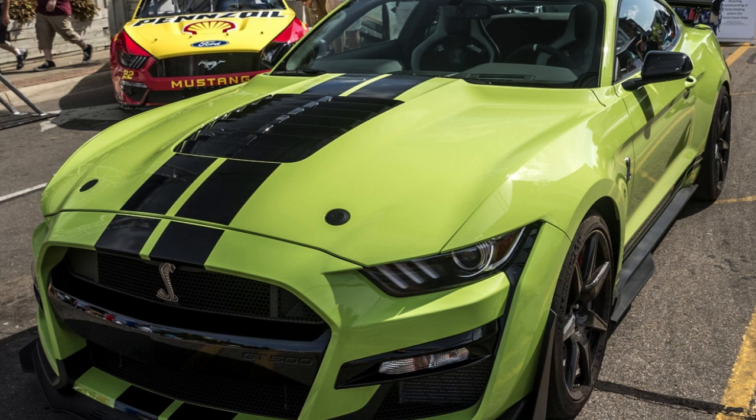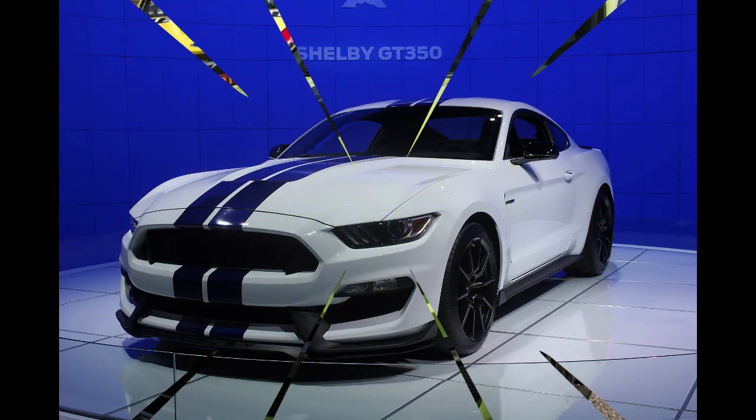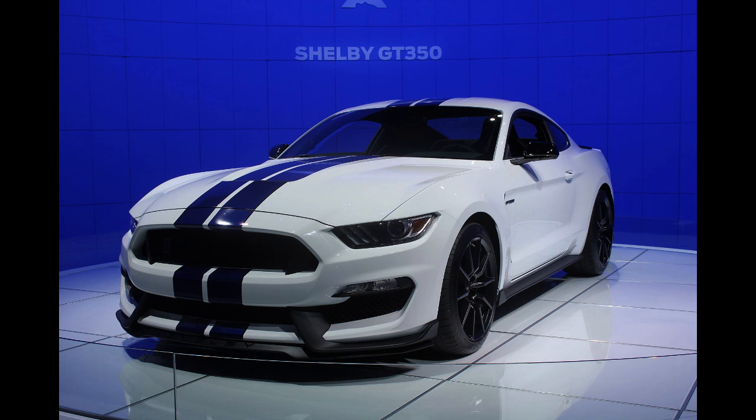Engine: 289 CID, 4.7L Windsor K-Code V8 with 4-barrel carburetor. Transmission: 3-speed automatic or 4-speed manual. Wheelbase: 108.0 inches (2,743 mm). Length: 181.6 inches (4,613 mm).